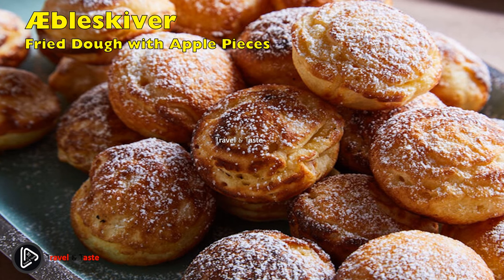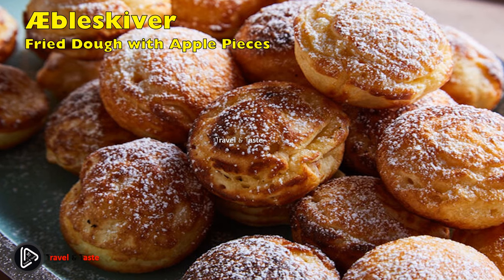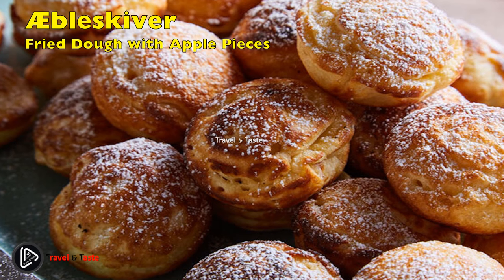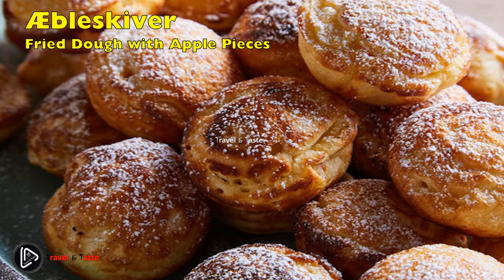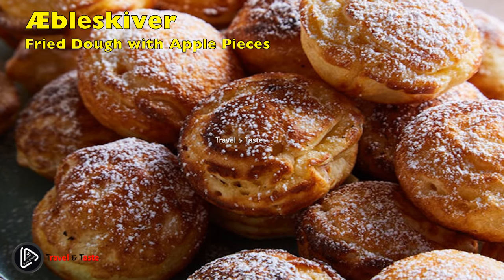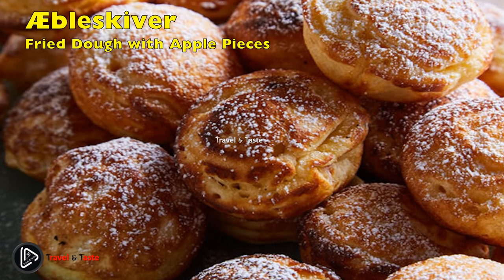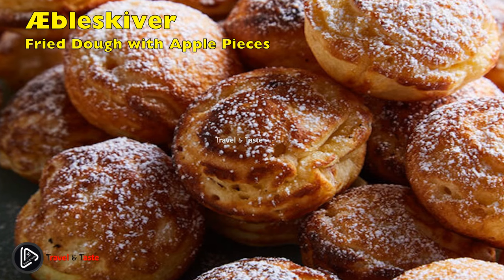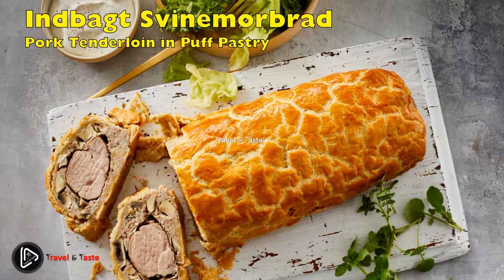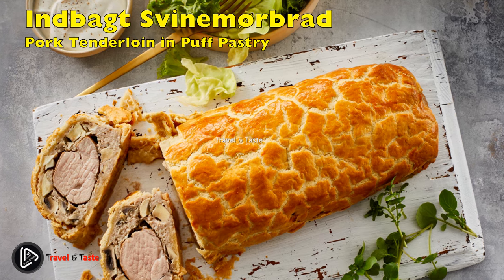Æbleskiver: fried dough with apple pieces. This dish was invented in southern Jutland, close to the German border, in the 17th century. Today it resembles a golf ball. Æbleskiver is often eaten around Christmas in its sweeter version with added jam and sugar, together with a cup of hot mulled wine. In recent years it has been adapted to the savory menu with fish or bacon. Æbleskiver is baked in a specially made pan that produces perfectly round balls.